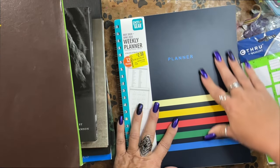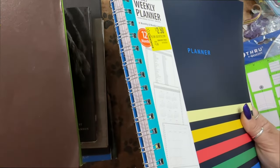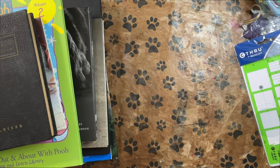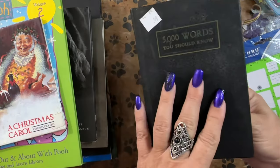Right now they have all kinds of planners on their clearance rack if you want to do something like this. Again, make sure to get a spiral-bound one because that will hold lots and lots of goodies.